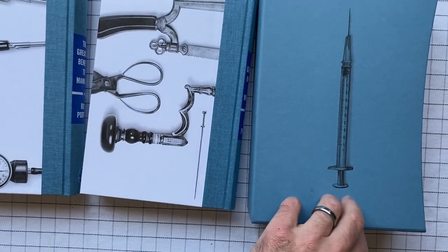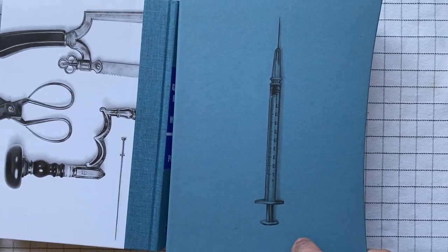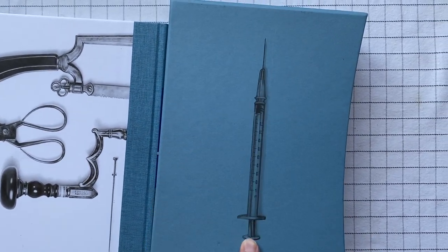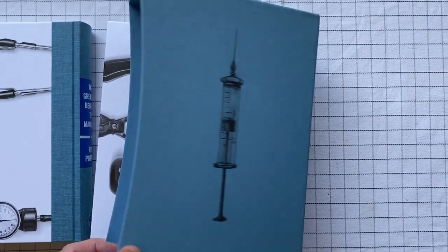The slipcover itself also has an illustration of a needle — well, not just the needle but the whole shebang. I'm not sure what we call it, and then here's another one on the other side.